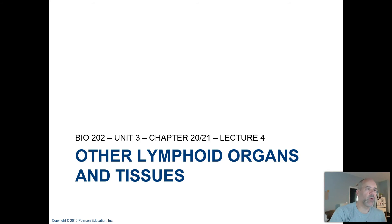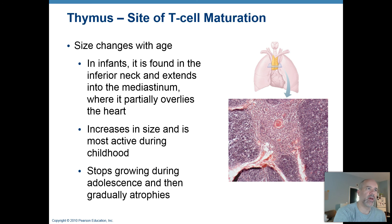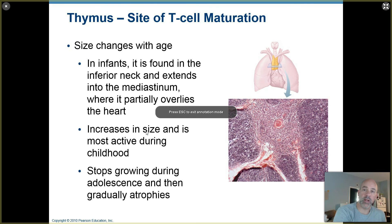Lecture number four for chapters 20 and 21 will be about other lymphoid organs and tissues. The first of those we're going to review is the thymus. This is an organ that is also classified as an endocrine organ because it produces chemical signaling molecules called thymosins that stimulate T cells to mature.